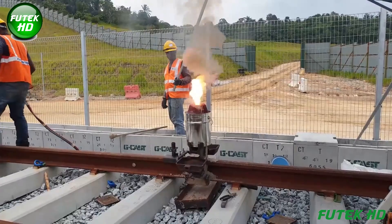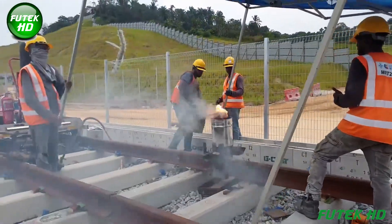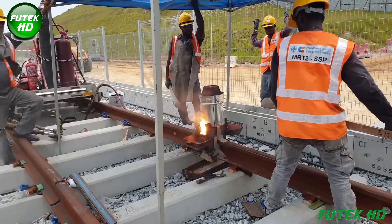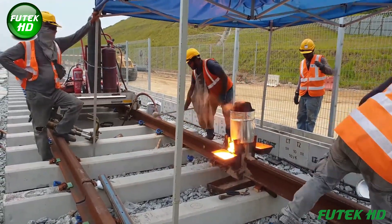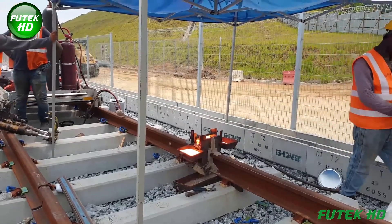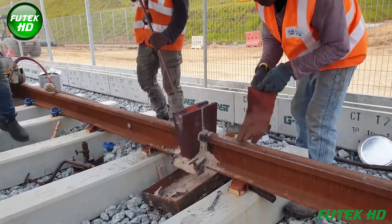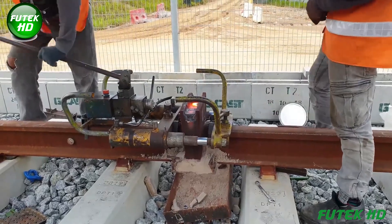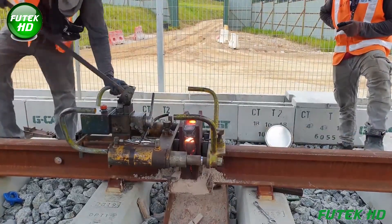Thermite welding requires specialized equipment, including a crucible to contain the molten metal and molds to shape the weld. The thermite mixture is placed in a refractory-lined container situated above the joint to be welded, and an ignition source such as a magnesium ribbon or fuse is used to initiate the reaction. One of the primary applications of aluminothermic welding is in rail track construction and repair, where it is used to weld rail ends together, ensuring a continuous track with minimal electrical resistance. Key advantages include its high-temperature operation for deep penetration and strong welds, and its portability, as it does not require external power sources.